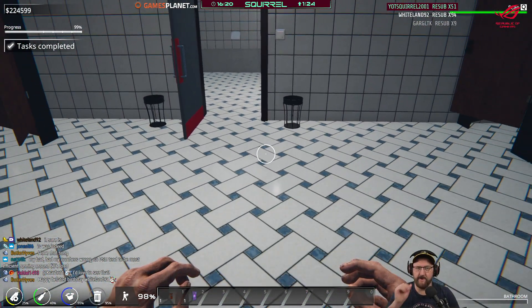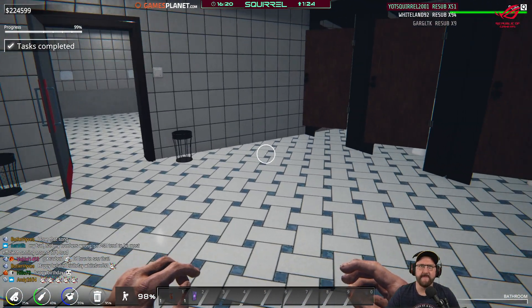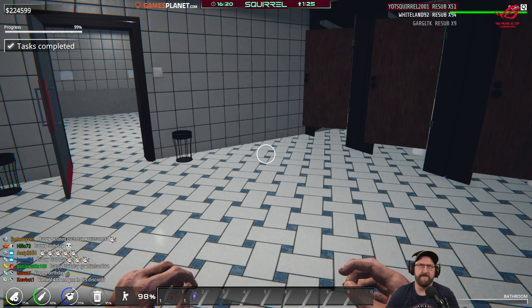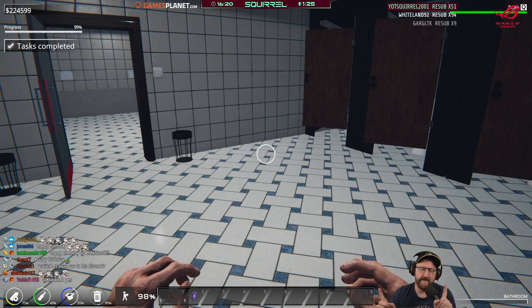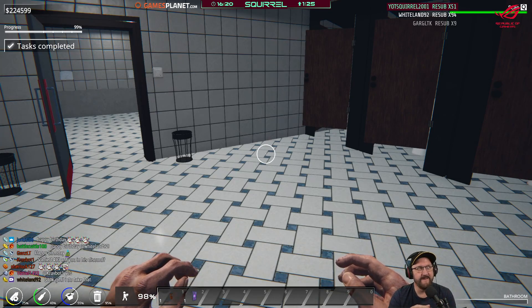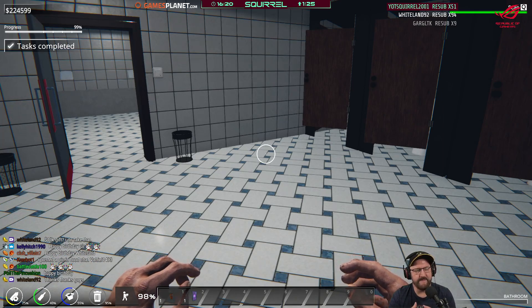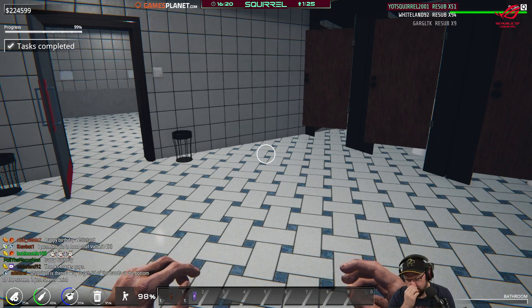Trash can by the door on the way out probably makes sense. PSUs tend to be most efficient running around 50% load. With mine — a 1200 watt — peak efficiency would be about 600 watts. I reckon my board and everything probably draws about 300 watts maximum for the motherboard, 200-something for the CPU. I reckon I'm drawing 600, maybe 700 watts — so I'm pretty much hitting the sweet spot.